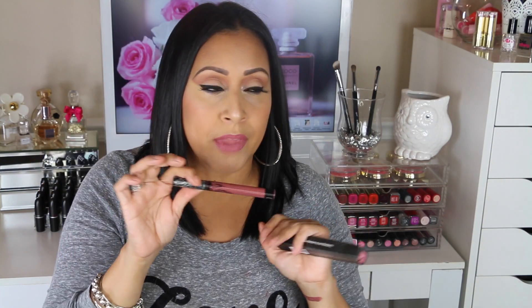I also picked up this Kat Von D Everlasting liquid lipstick. I already used this color in my 90s grunge makeup tutorial — I'll leave that link down below. This color is amazing, it's like a Kylie Jenner color. I already swatched it. If you want a lipstick that lasts all day, this is it — I wore it for eight hours, went out, came back and still had it on. Amazing quality!